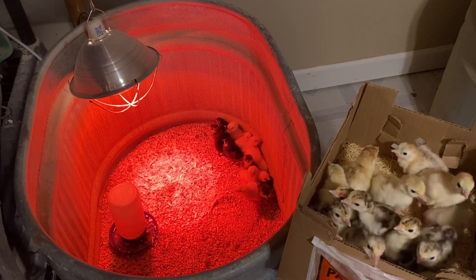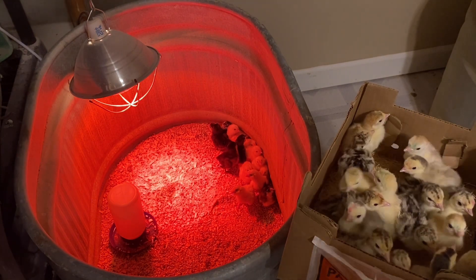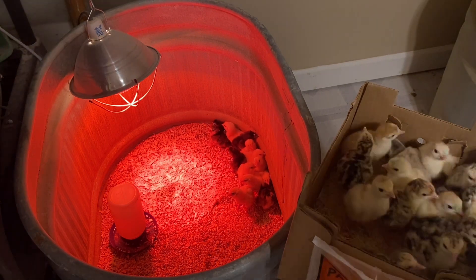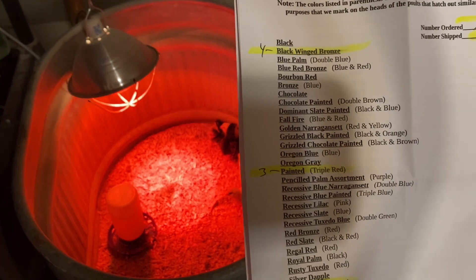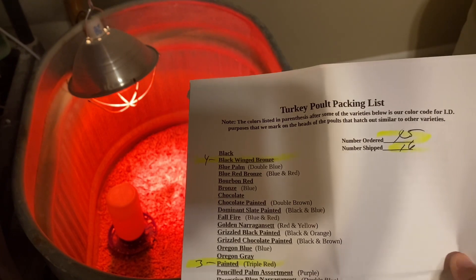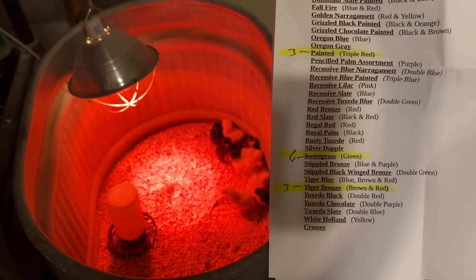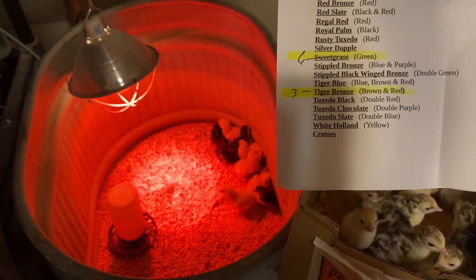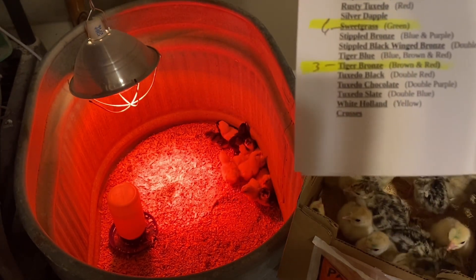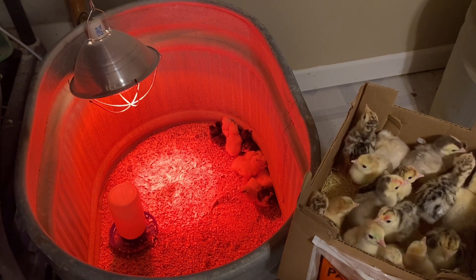So it comes with tips on starting your poults, a loss claim form, and our packing list. The lighting in here is terrible, sorry guys. We ordered 15 and they gave us 16, which is great. We got four black winged bronze, three painted triple red, six sweetgrass — the ones marked green that I specifically ordered — and three tiger bronze, which are brown and red. I'm really excited about the tiger bronze!